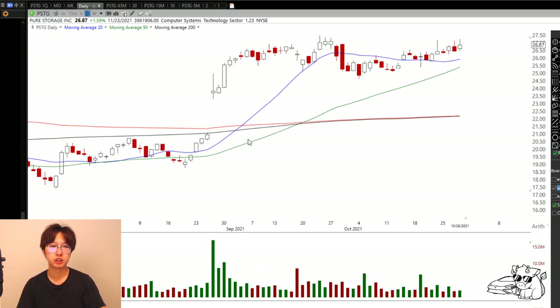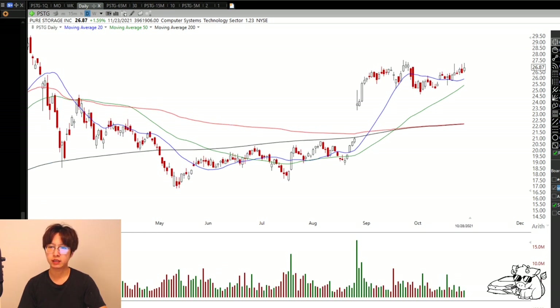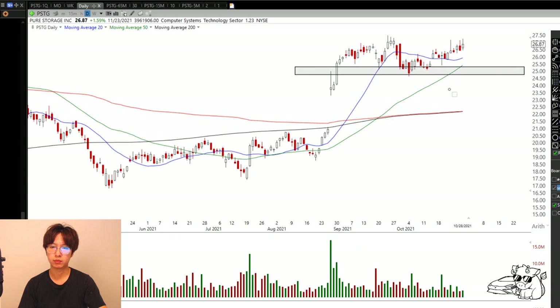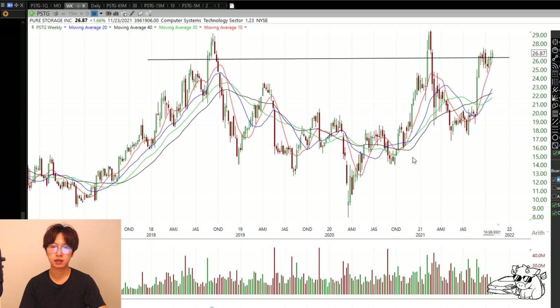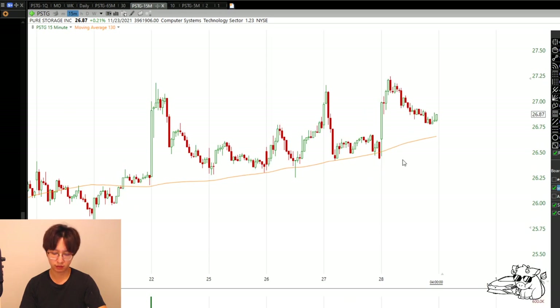Next one is PSTG. The stock gapped up on earnings. We can see that the price is holding pretty well right here - I don't think it's going to go down any further because the 20-day also caught up. We had a one-day shakeout and immediately found buyers at the 20-day moving average. On the weekly chart, same idea - we're really close to all-time high, there's little overhead supply. I want to buy this thing above today's high, with the worst case stop right here.